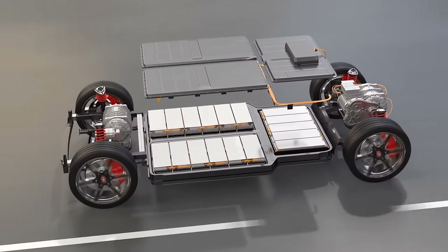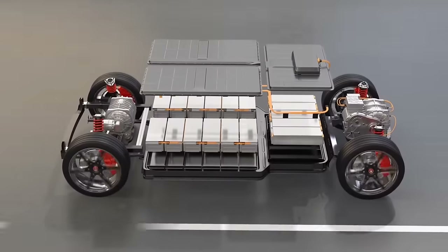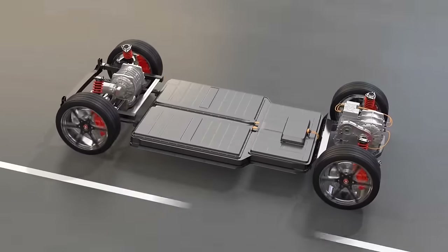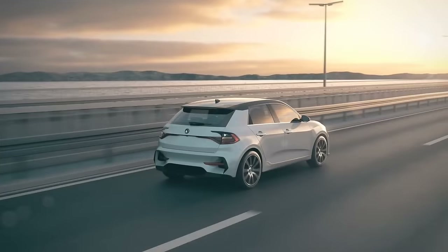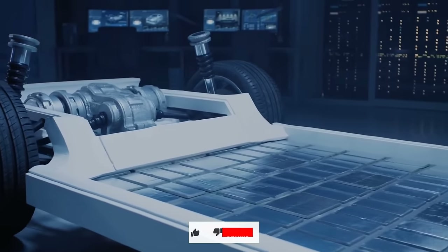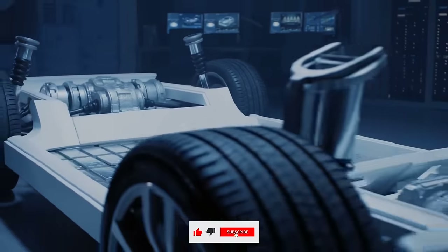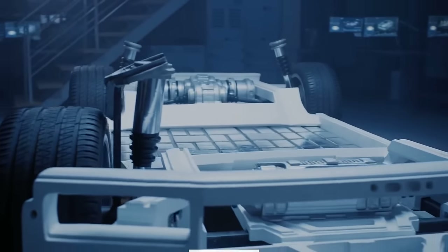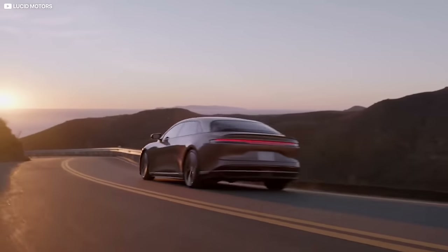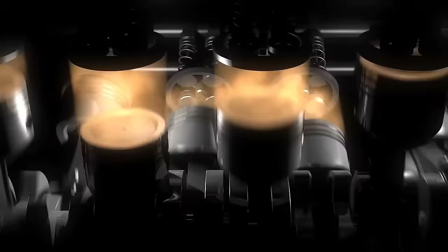The battery is the most costly, necessary, and most importantly, continuous component of an electric vehicle. Electric vehicle opponents typically point to batteries as the primary problem, citing their limited lifespan, need for early replacement, and environmental impact of recycling. Many of these claims were formerly genuine but no longer hold any value.